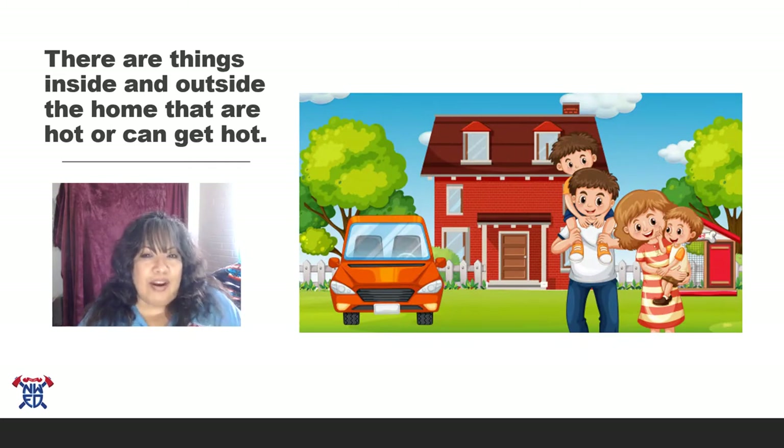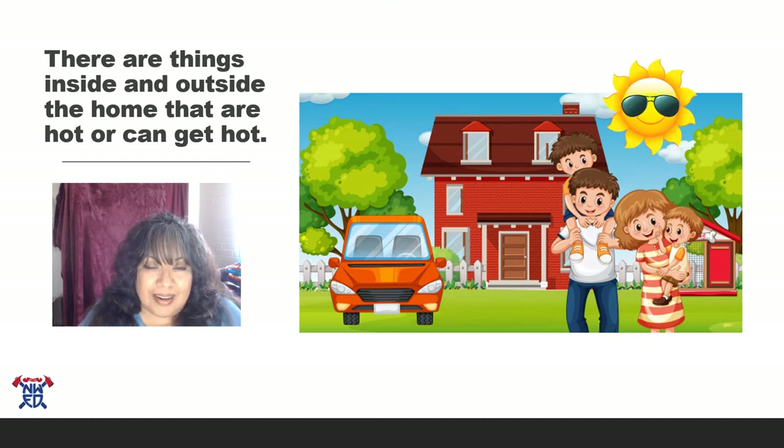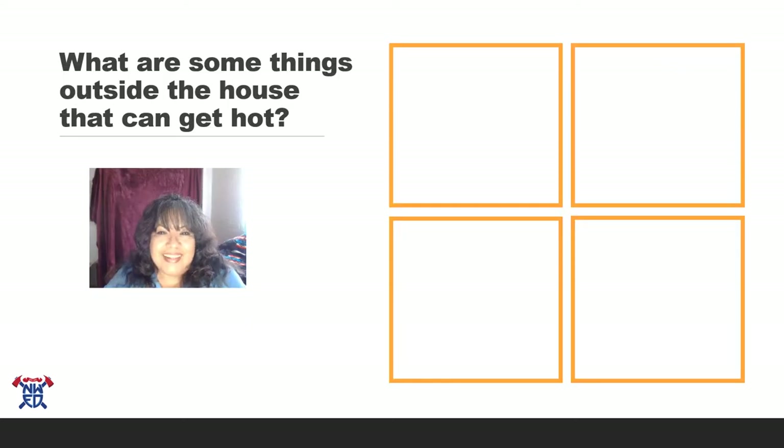Did you know that there are things inside and outside your home that get hot or can get hot? Now that summer's coming, what is the main thing that gets stuff really really hot outside? That's right — the sun! The sun gets so hot and it makes things outside really hot too. Things made of metal that you keep out in the sun can get really hot, and did you know your skin can get burned by the sun and you didn't even touch it?